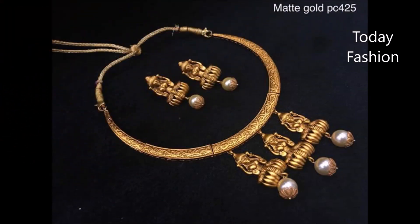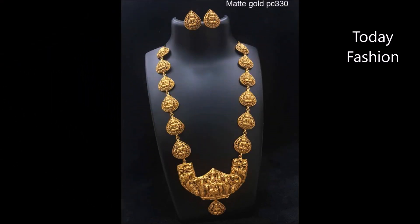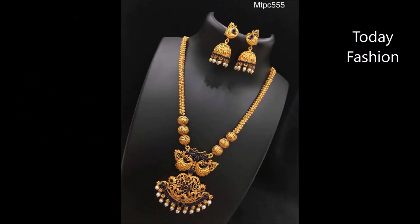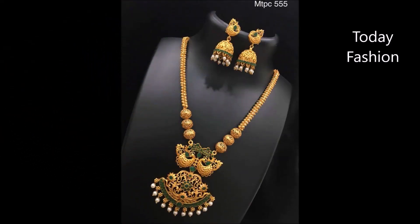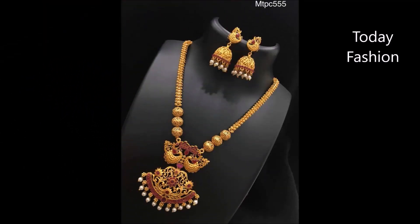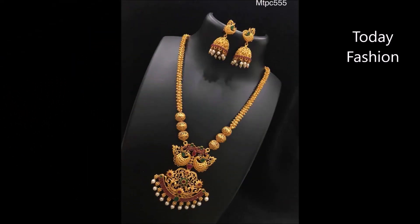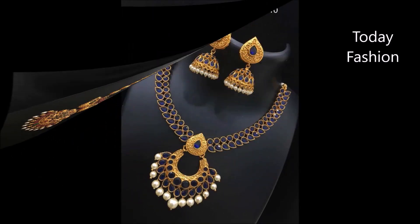Please share with your friends, family members, colleagues, and all the people you know so they can also enjoy these beautiful designs. You can also choose designs matching for your sari color. One more thing — Today Fashion is not at all responsible for buying or selling any item shown in this video. This video is only for viewing purposes and is not a sponsored video. No shop is sponsoring us.